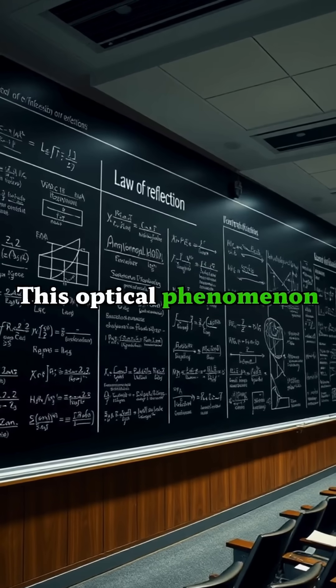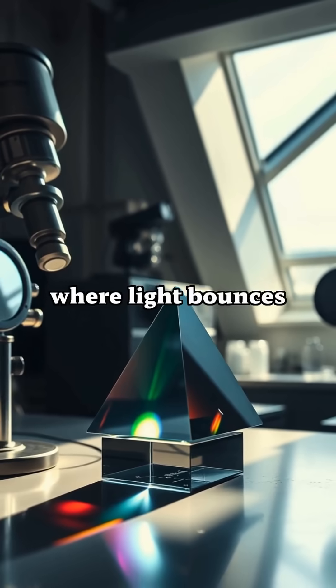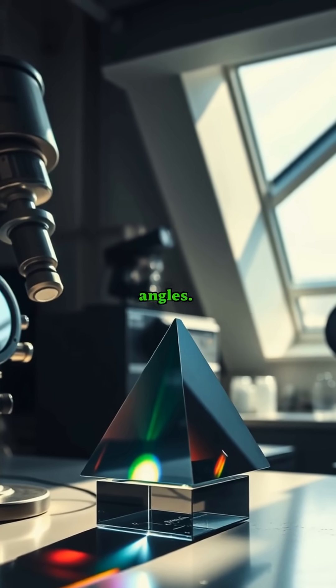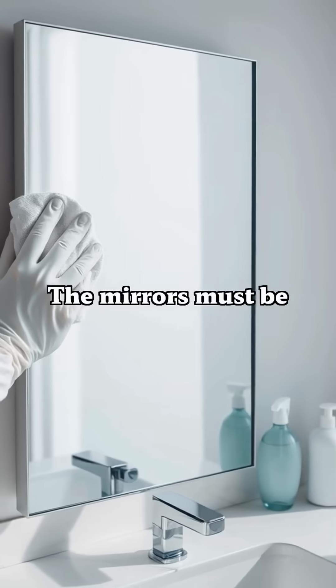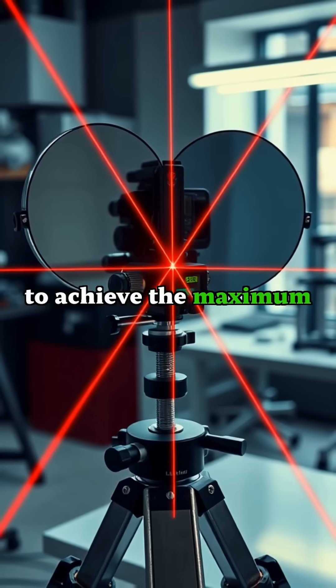This optical phenomenon relies on the fundamental law of reflection, where light bounces off surfaces at equal angles. The mirrors must be spotlessly clean and perfectly aligned to achieve the maximum effect.